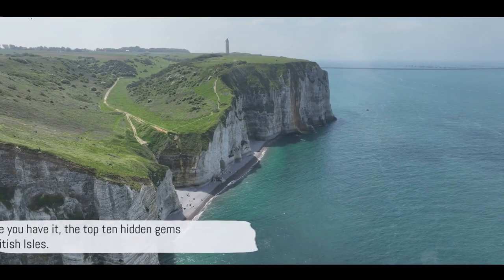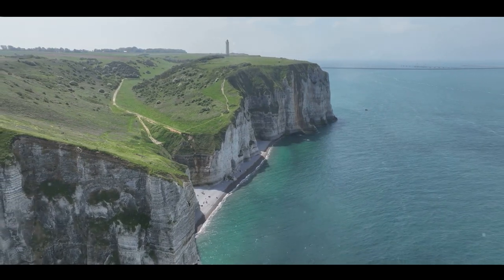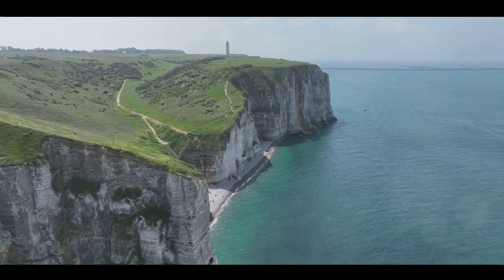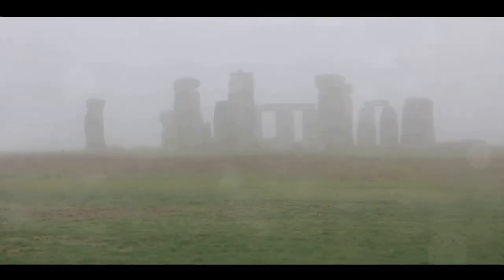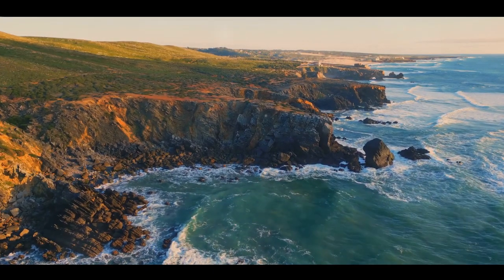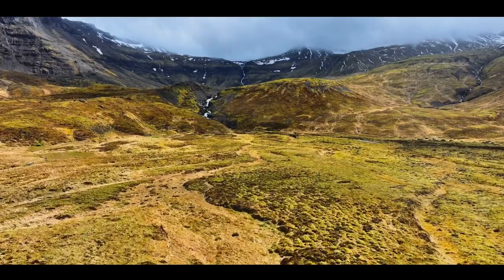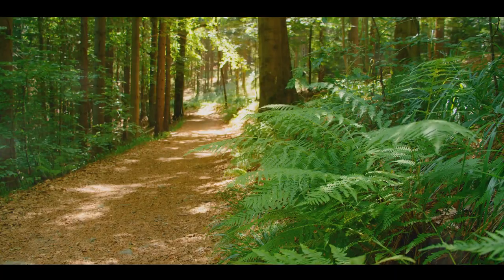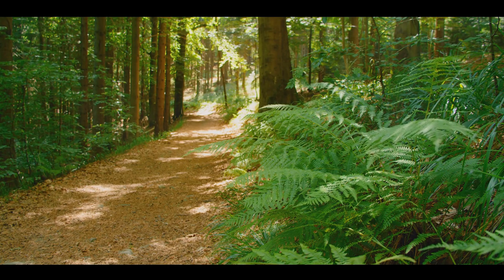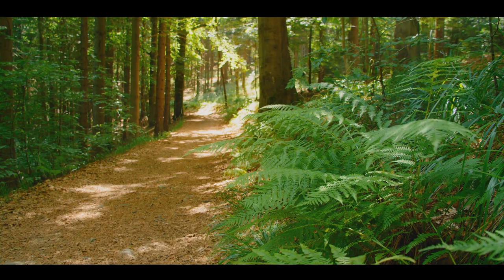And there you have it — the top 10 hidden gems in the British Isles. From the towering cliffs of the Needles on the Isle of Wight to the prehistoric wonder of the Giant's Ring in Northern Ireland, we've traversed coastlines, mountains, and forests — each one a breathtaking landscape waiting to be explored. So pack your bags, lace up your hiking boots, and set your compass towards these spectacular destinations. Thank you for joining us on this journey. Who knows what hidden gems you'll discover on your next adventure in the British Isles?